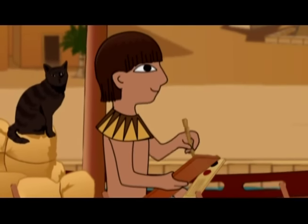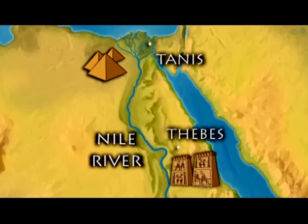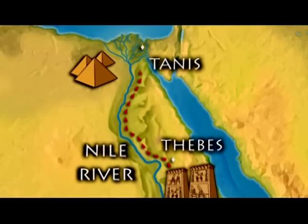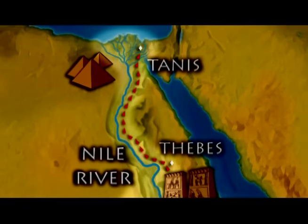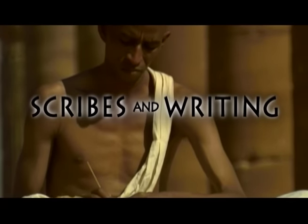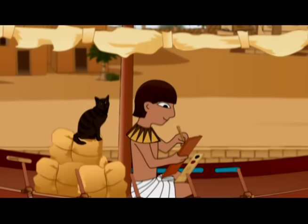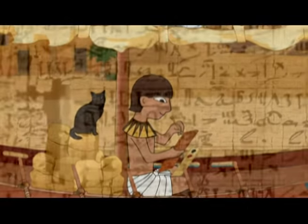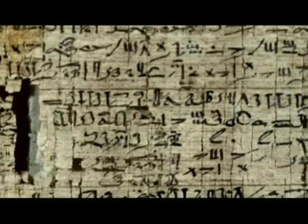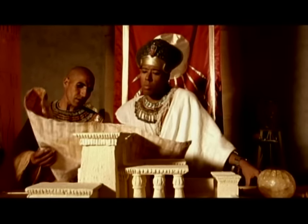Speaking of Dad, where is he? I'm ready to start this boat down the river. We're going from Thebes down to Tanis, where Pharaoh Ramses lives, to deliver some important documents. Dad is a scribe — someone who can read and write. Not very many people can do that in Egypt. Scribes write everything down: they keep track of our harvests, arrange our irrigation and building projects, and write letters for people. So it's a very important job.